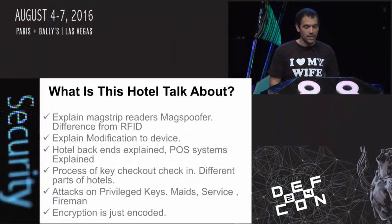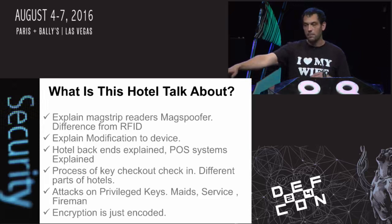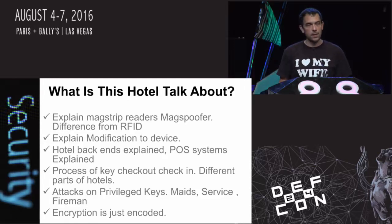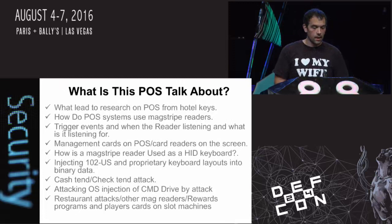I'm going to explain the mag spoofer, which is a semi-Camcar device. This is a modified version - not the one set up for brute forcing, but I do have a demo of the actual brute forcing. We're going to infect a point of sale system with malware using human interface device injection. I'll explain the point of sale systems and the process of how keys are made on systems that rely on night audit and batch services.